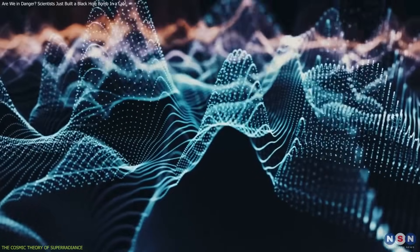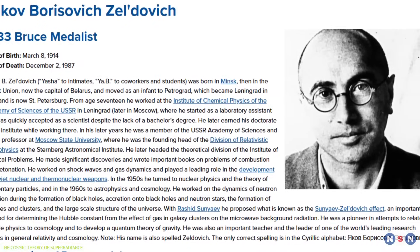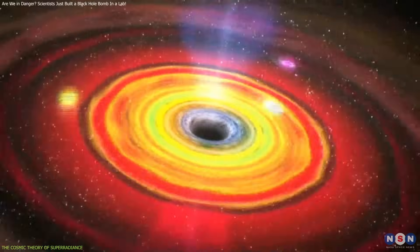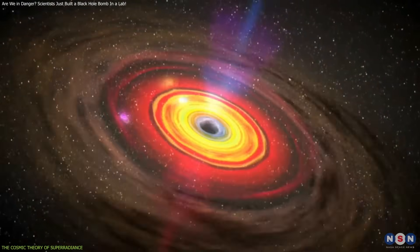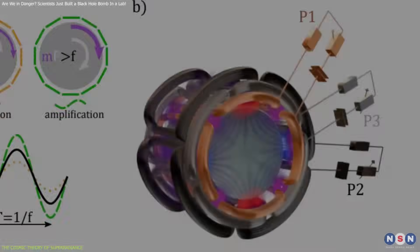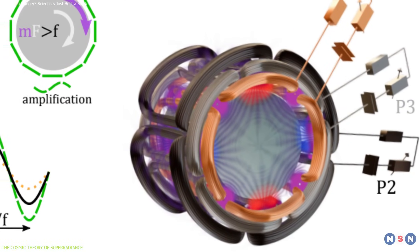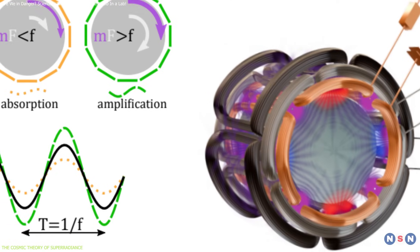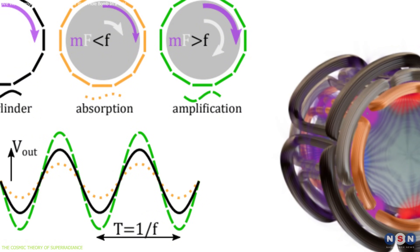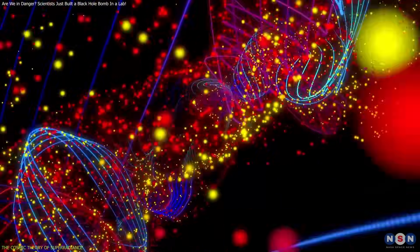That's where superradiance comes in. In 1971, Yakov Zeldovich proposed that this kind of energy amplification could occur not only in black holes, but in any spinning, absorbing object — such as a simple metal cylinder — if it rotates fast enough. He theorized that incoming electromagnetic waves could be amplified when interacting with such a rotating object, extracting rotational energy in the process.